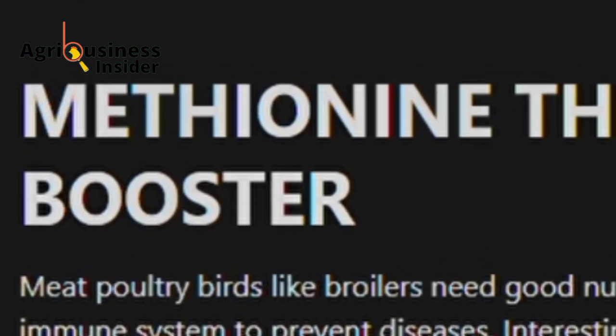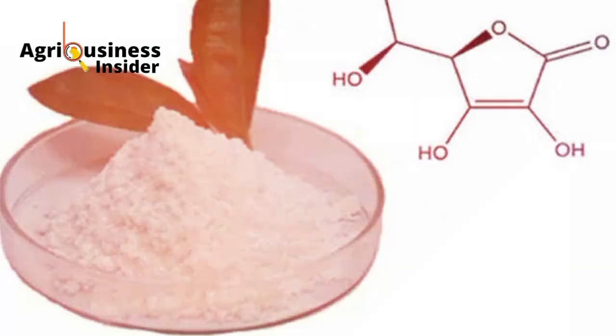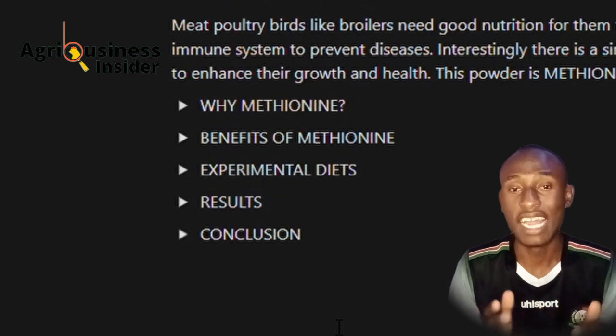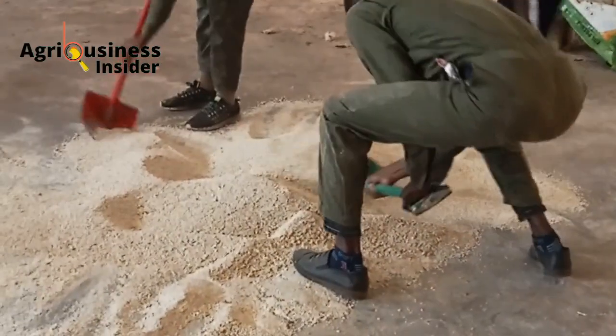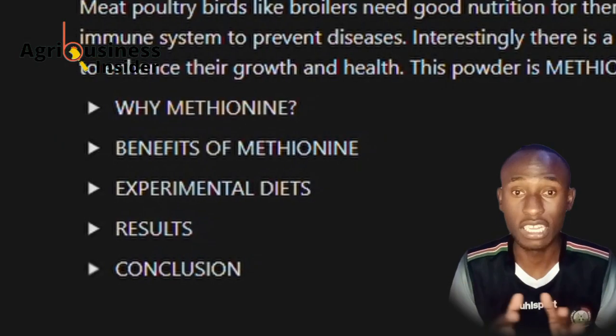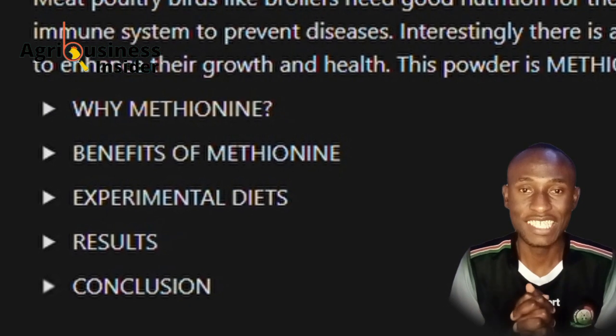On this video, I am going to follow this protocol. I am going to show you what methionine is and why you should use it, the benefits of using methionine, the experimental diet that you can use to make a diet that contains methionine, and the results of the experiment that was done.